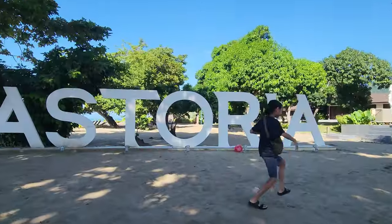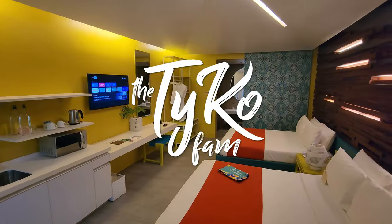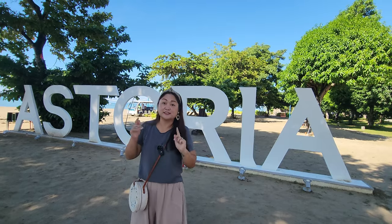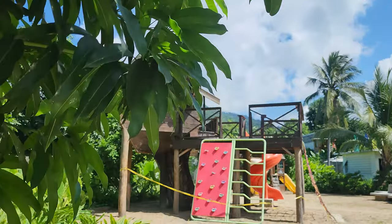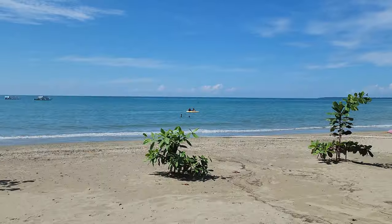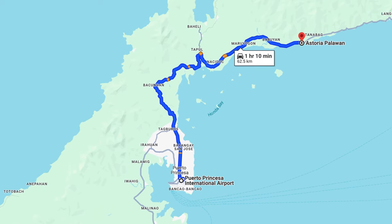Hey fam! Welcome back to another Taiko fam adventure. Today we are here in Palawan — it's been one of our places to come back to, and this time we are staying at Astoria! The cool thing about Astoria in Palawan is that it's its own private beach resort. They have plenty of activities here to do with the family, very family friendly. They have a water park, beach activities, and you can do island hopping tours. It's all in Puerto Princesa but about an hour away from the main city. Come along and we're going to show you around!